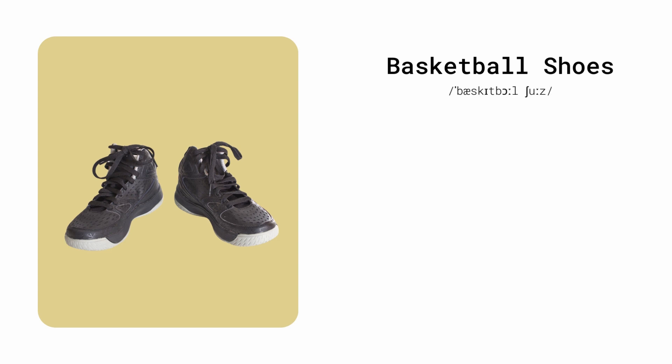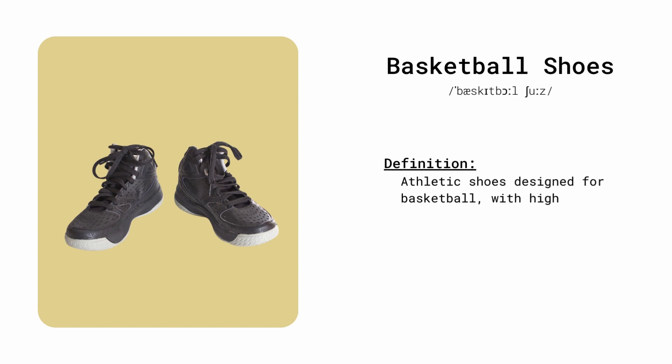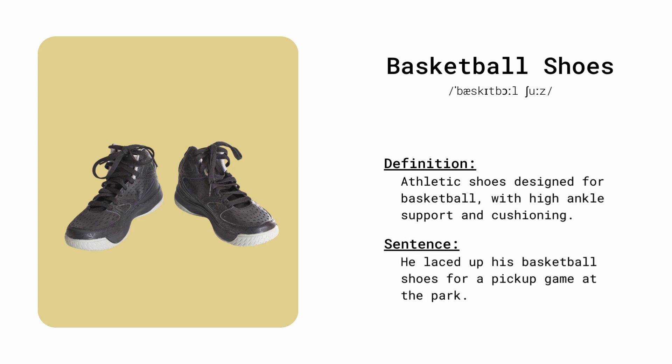Basketball shoes. Athletic shoes designed for basketball, with high ankle support and cushioning. He laced up his basketball shoes for a pick-up game at the park.